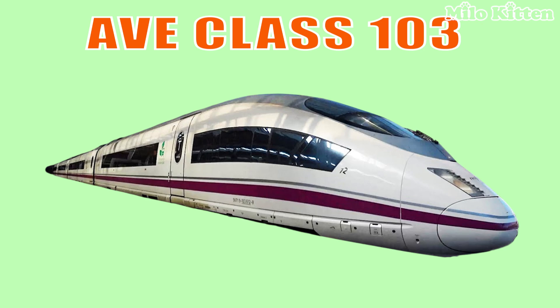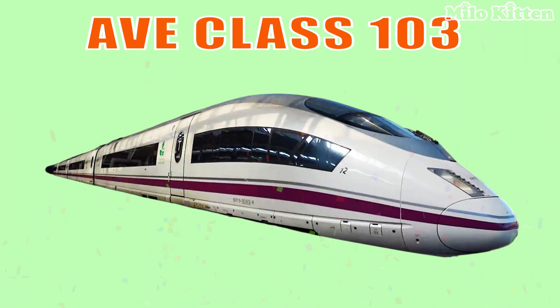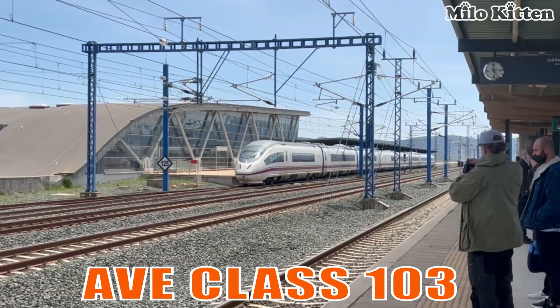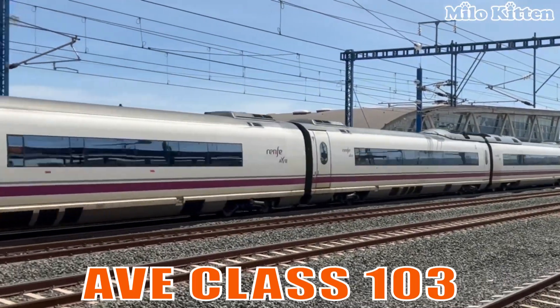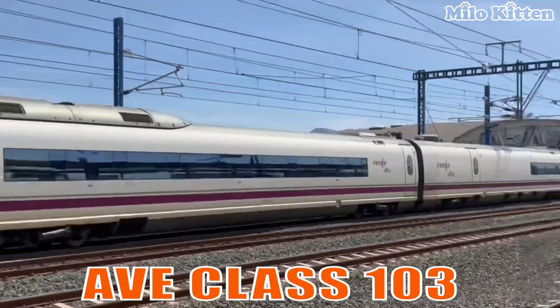This is the Ave Class 103. It is a Spanish high-speed train based on the Siemens Velaro platform, known for its stability and long-distance performance.